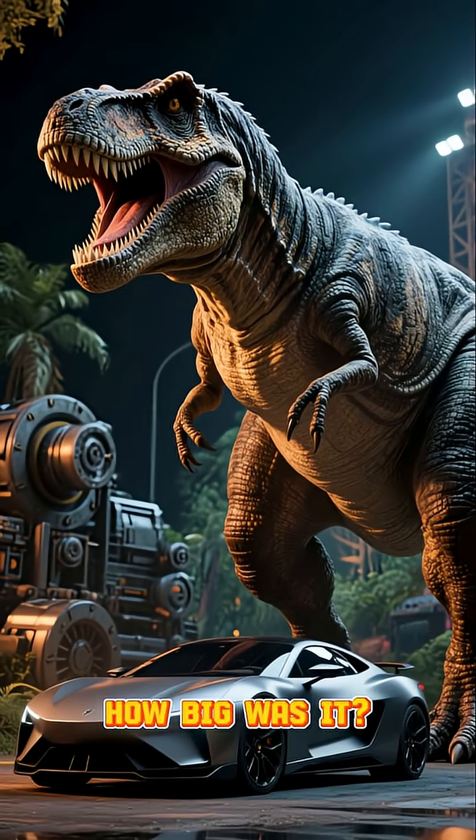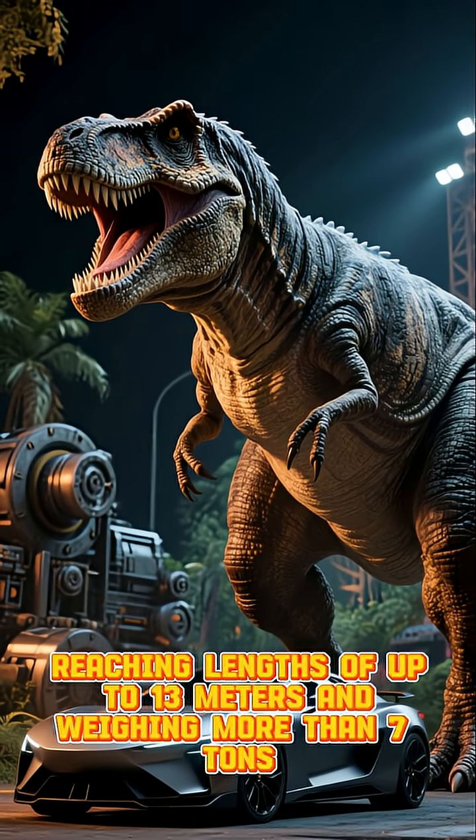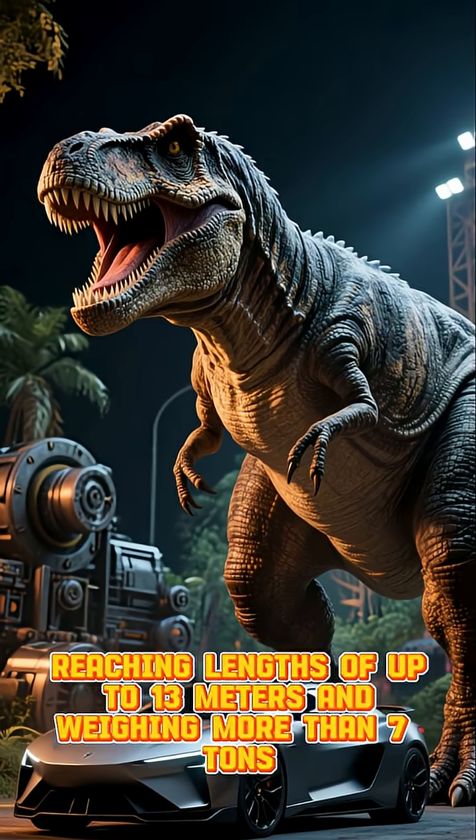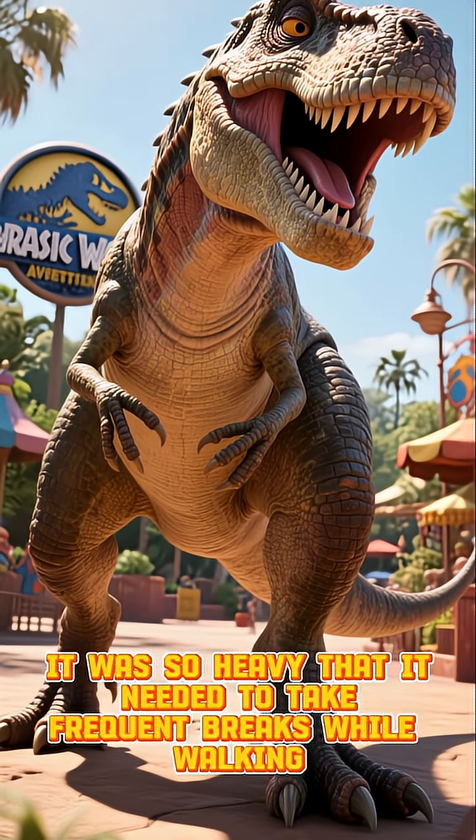How big was it? The T-Rex was the largest dinosaur that ever lived, reaching lengths of up to 13 meters and weighing more than 7 tons. It was so heavy that it needed to take frequent breaks while walking.